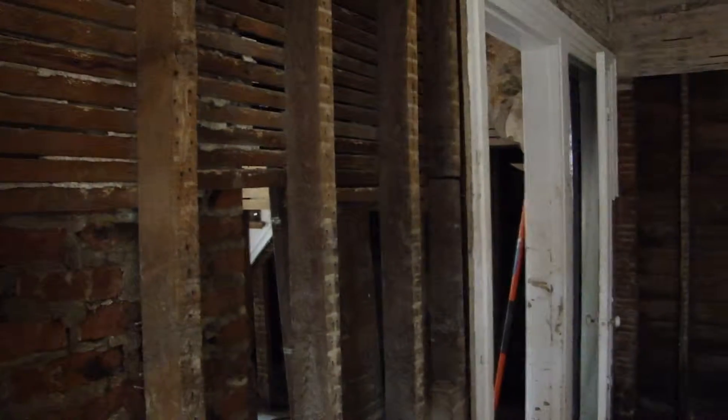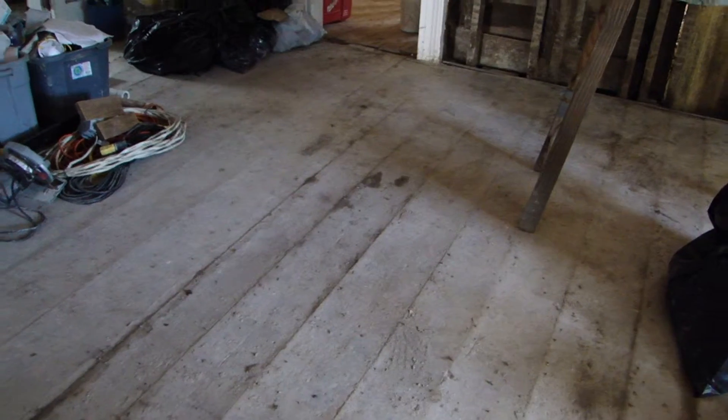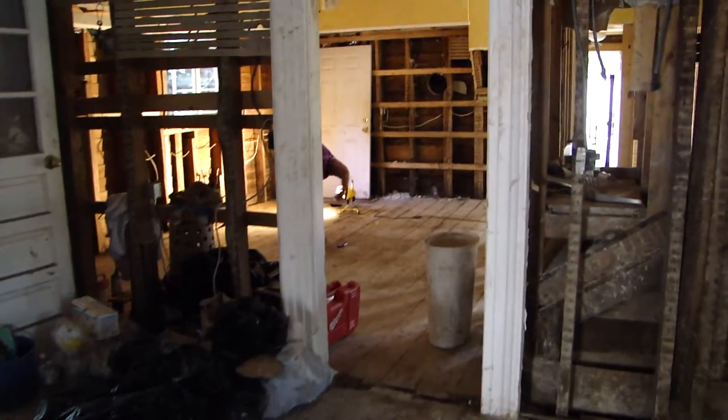Our new living room and dining room area — all down to studs. We're finding that there are millions of nails in the floor, in the layers of flooring that were there in this 1860s home. That's what happens.